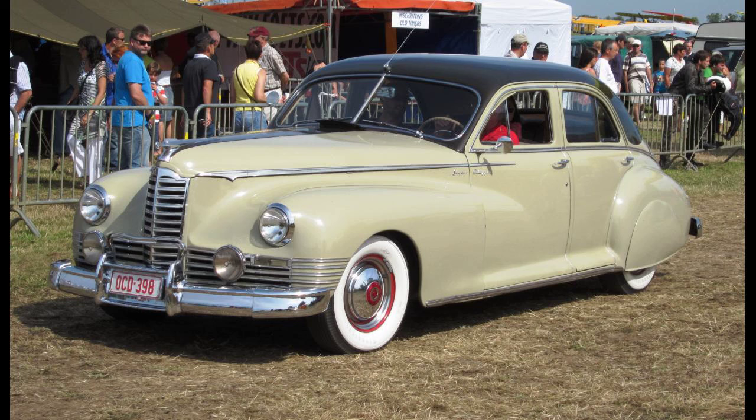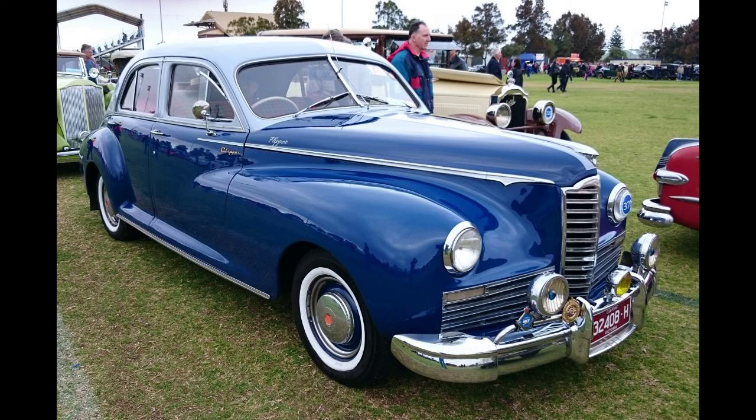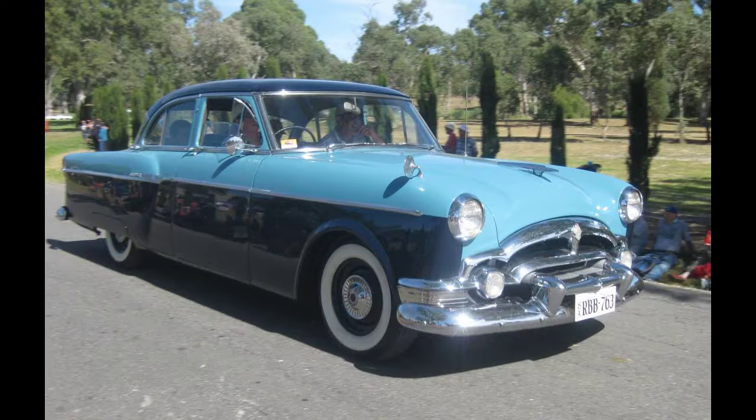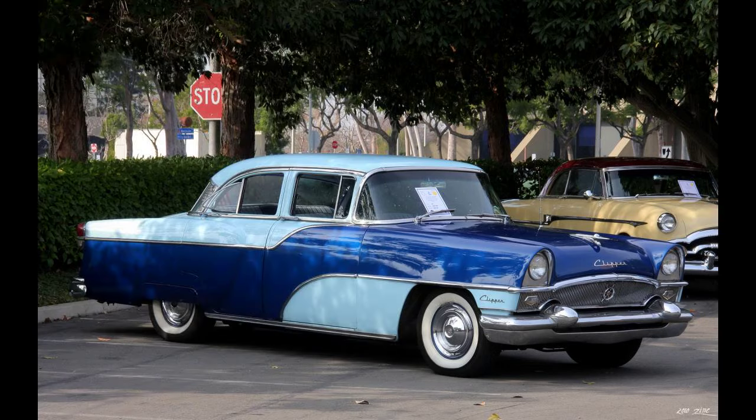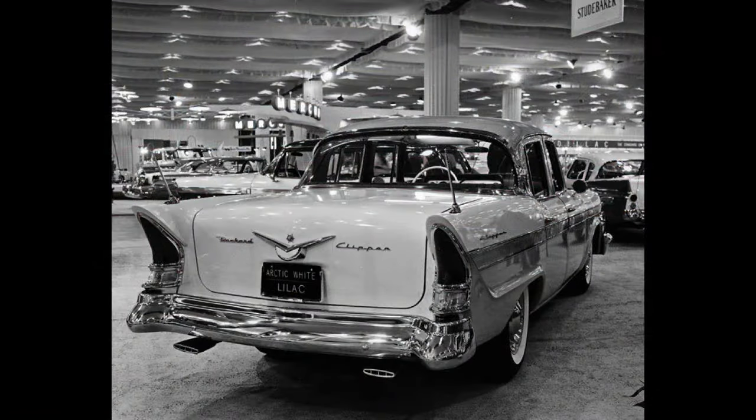The 1942 160/180 Clipper was 9.5 inches (240 mm) longer and 140 pounds (64 kg) heavier than its square-rigged 1941 predecessor, with a wider cabin and nearly as much rear legroom as the long-wheelbase 1941–1942 160 and 180, which retained the old-style Packard body. The smooth 356-cubic-inch straight-eight of the 160 and 180 Clippers, featuring a 104-pound nine main-bearing crankshaft and hydraulic valve lifters, was the most powerful engine in the industry through 1948, exceeding Cadillac's V8 by 15 horsepower. It could deliver 70 mph in second-gear overdrive and take the 4,000-pound car to over 100 mph on Packard's Proving Grounds banked oval track.